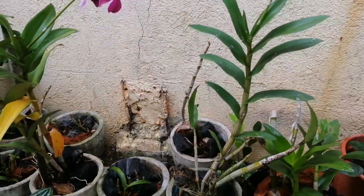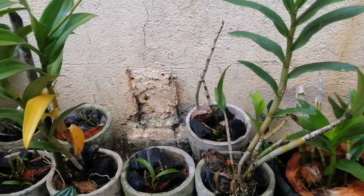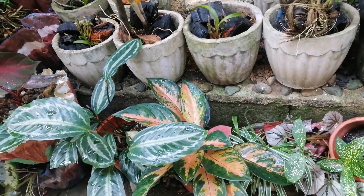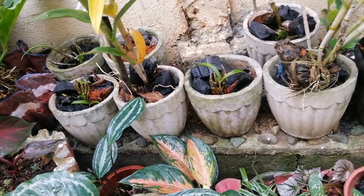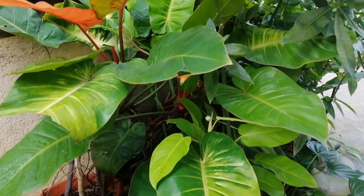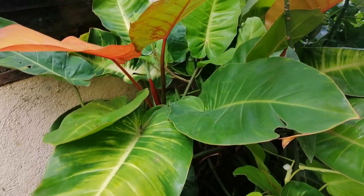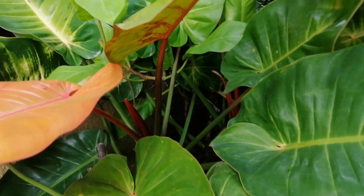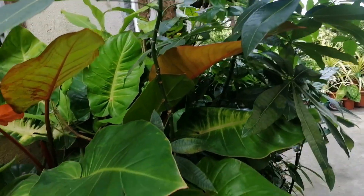Mamaya na kayo update sa aking mga orchids. Sobrang ganda, laki na — at saka yung manitriko.